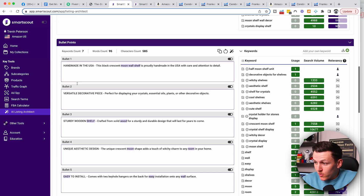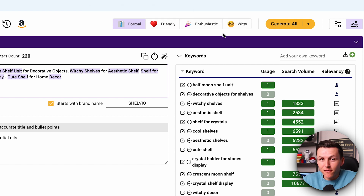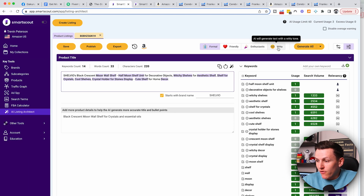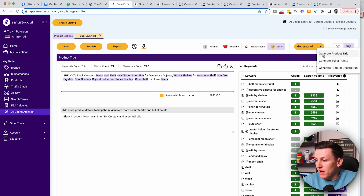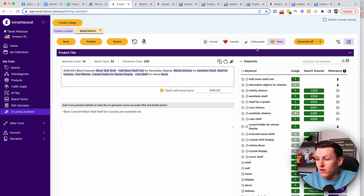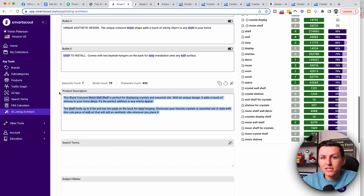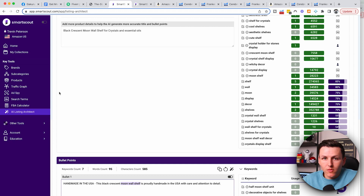What we're going to do is come back up to the top — you can choose formal, friendly, enthusiastic, or witty. So if you want your bullet points to be a little funnier, you'll come over here and click on Witty. And then instead of Generate All — we don't want to mess with the title — we just want to adjust, let's say, the product description. I'm going to click on that and make the product description a little bit more witty, or a little bit more enthusiastic. And as you can see, it just adjusts it and makes it a little bit more witty. Self-explanatory.